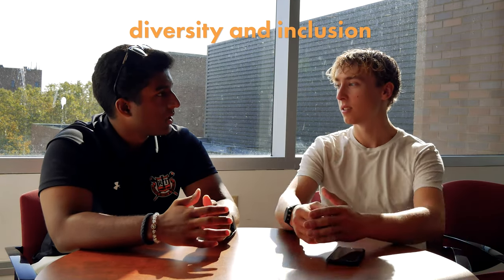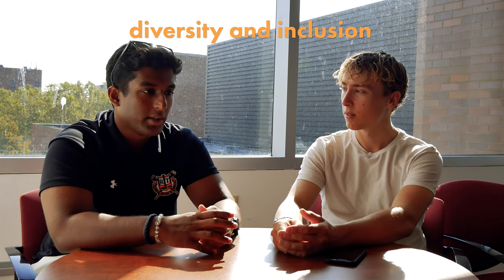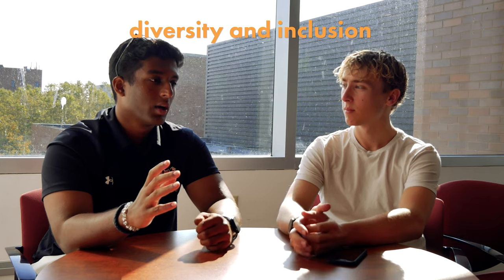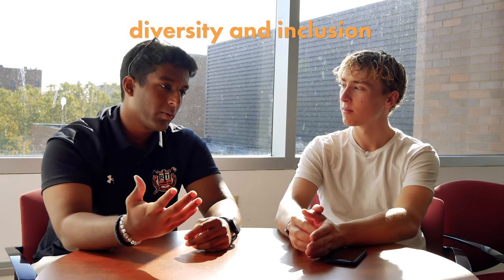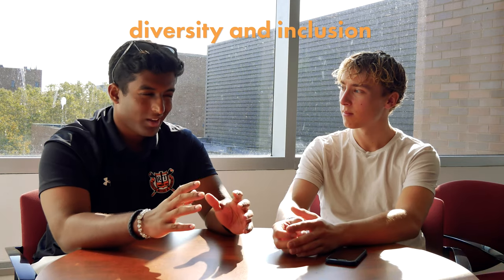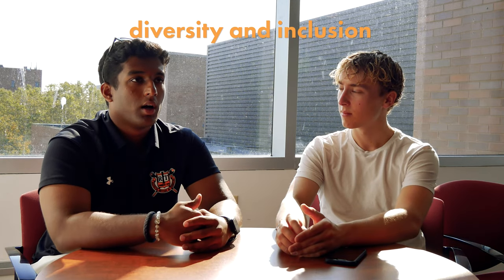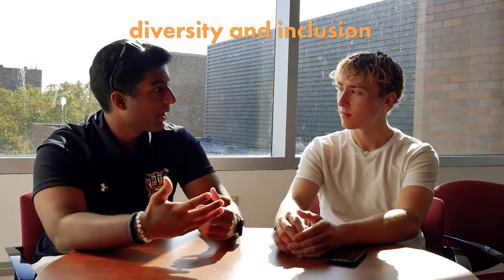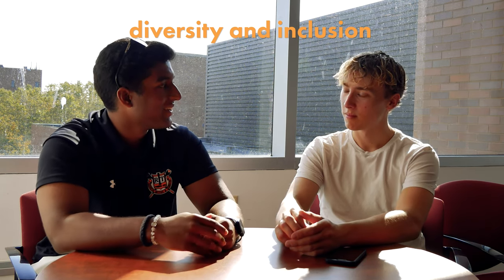Did you feel that same sort of inclusion when you started your classes last year? Oh yeah, definitely. The professors are really great here — they respect where you come from, they respect you as a person. There's no judgment of any sort. Some of the professors really wanted to know how it was like for me back in India and how I chose to come here.